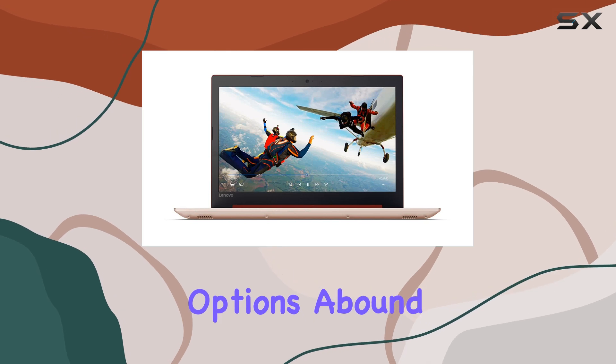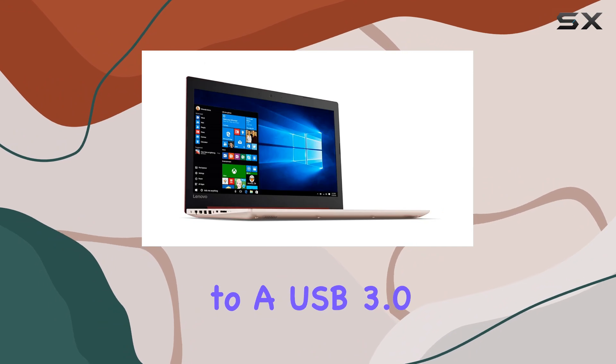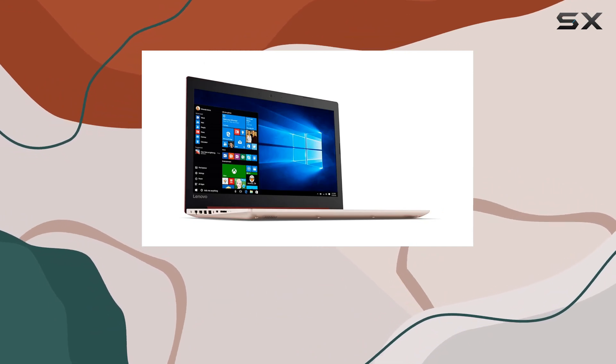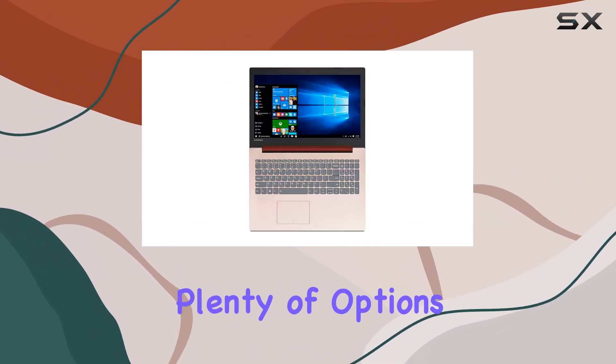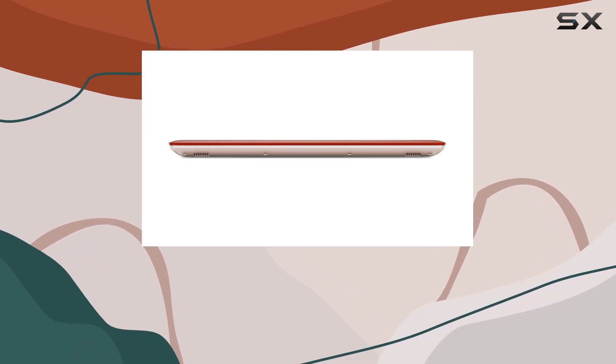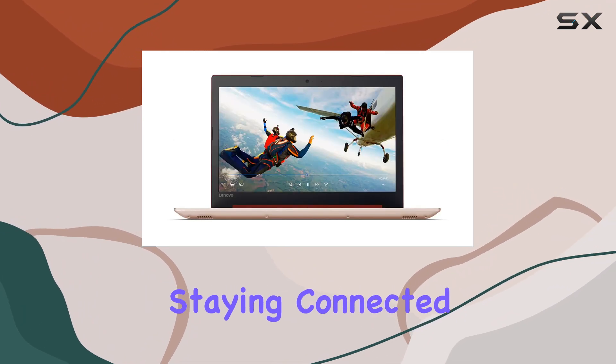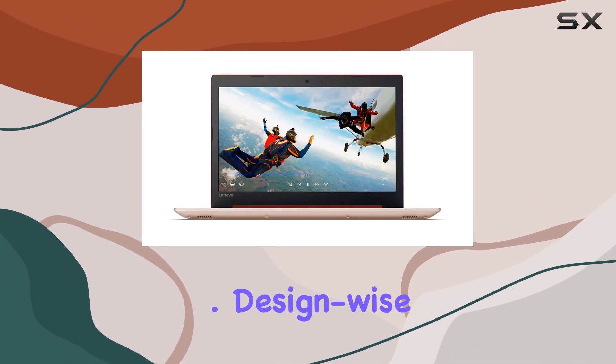Connectivity options abound with this laptop. From two USB 3.0 Type-A ports to a USB 3.0 Type-C port and an HDMI output, you have plenty of options to connect your peripherals and external displays. Plus, with wireless AC WLAN and Bluetooth capabilities, staying connected on the go has never been easier.